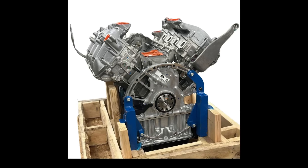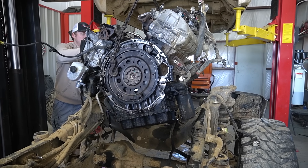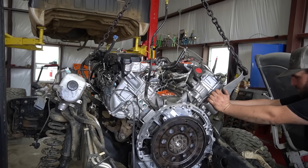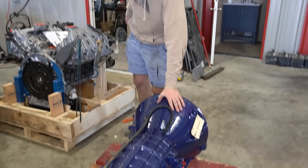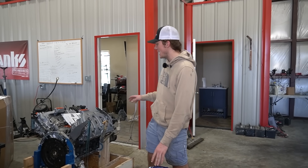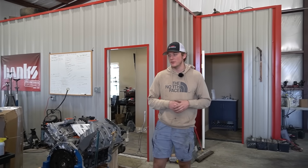This is a 6.7 Powerstroke — specifically a 2022 steel piston 6.7 Powerstroke engine. Today we're going to be taking this 2022 engine and swapping it into a 2012 6.7 Powerstroke. We've got an engine sitting right beside me and a built transmission sitting in front of me — a Worn Diesel Stock Plus transmission and a 2020-plus steel piston engine going in this customer's 6.7 Powerstroke.